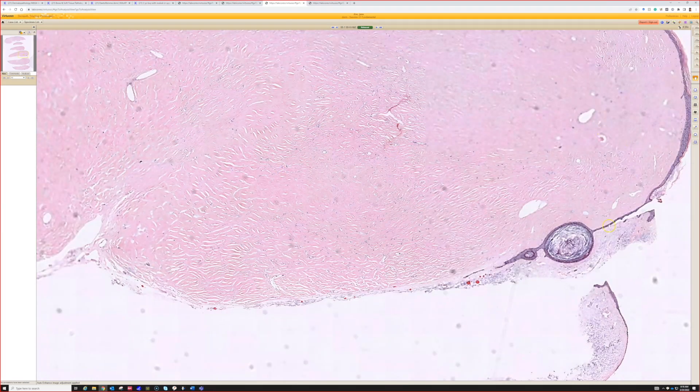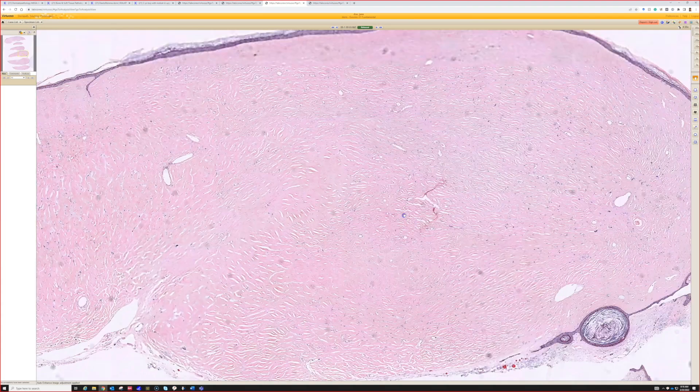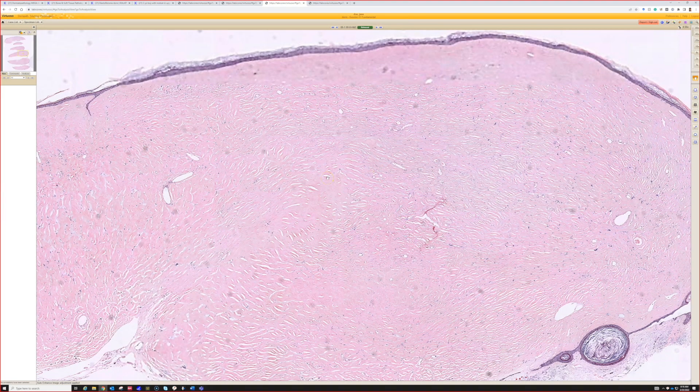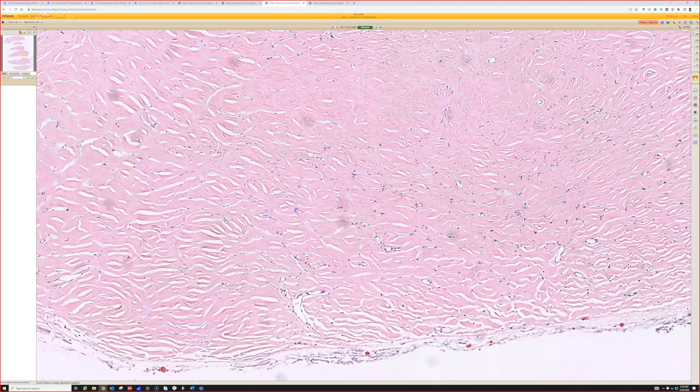Now we can see that dermis — nice circumscribed nodules — it's got a little collarette, a nexal or epidermal collarette, whichever name you like. And the dermis is not normal at all, completely replaced by dense, dense pink sclerotic collagen with very low cellularity.